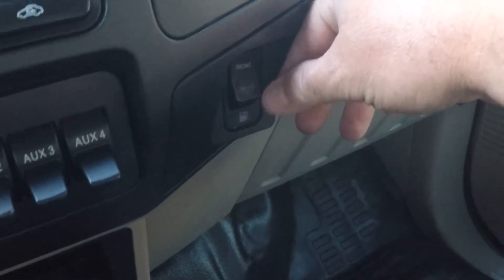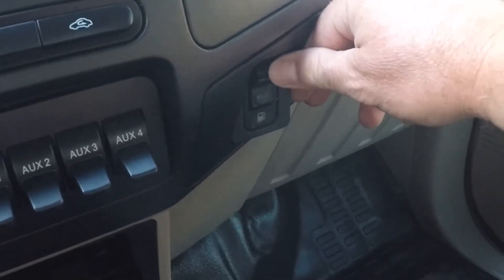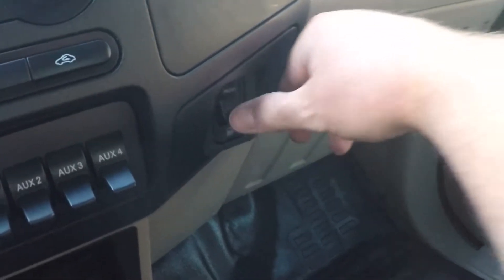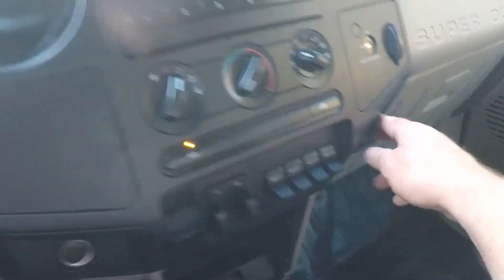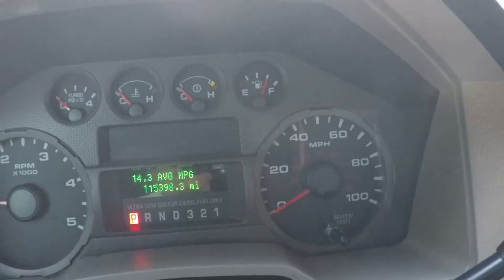A really cool feature is the front and rear fuel tanks — dual fuel tanks. This is how you control it: as you push the button, the fuel gauge responds. Very nice.